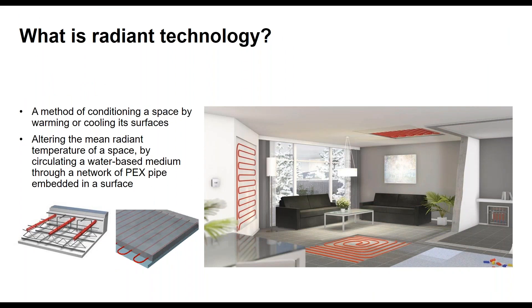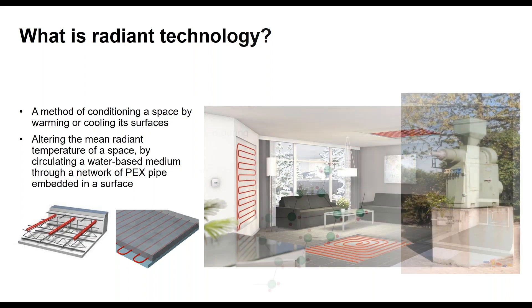So what is radiant? It's a method of conditioning a space by warming or cooling its surfaces. In the graphic on the right, you can see cutaways of radiant in the floor, walls, and ceilings — you can do all of that. Radiant isn't just a floor technology; it can be in any surface you have line of sight with. If you imagine what we're doing with radiant heating: instead of a single cast iron radiator by the window, we've taken that radiator, replaced the material with PEX, stretched it out over the entire floor, and hidden it. It's the same concept — just a huge radiator.